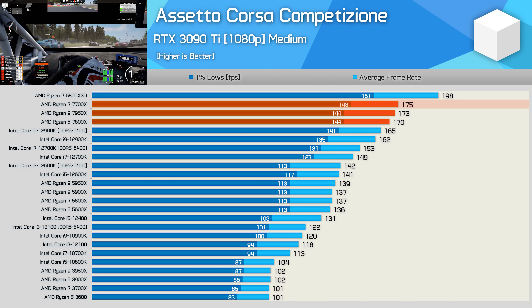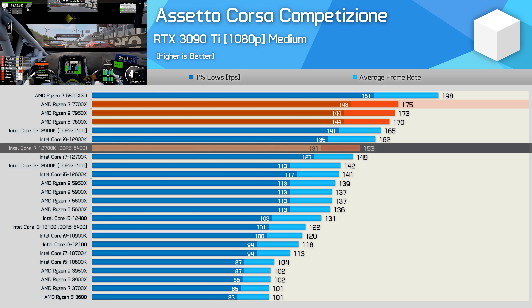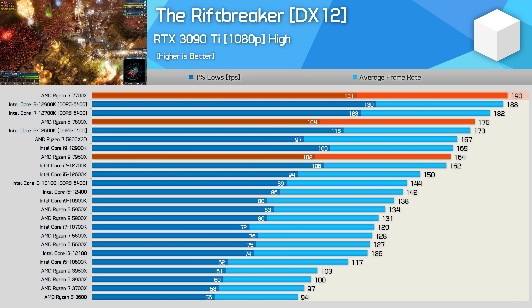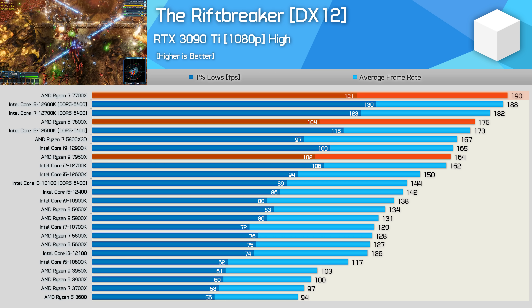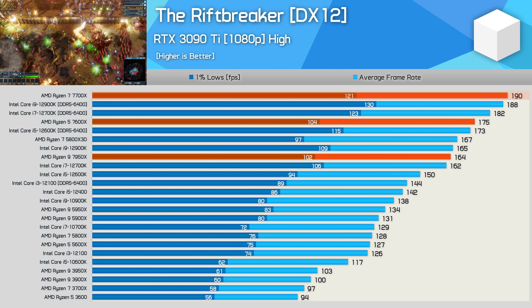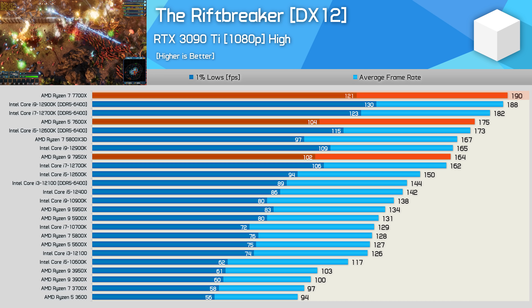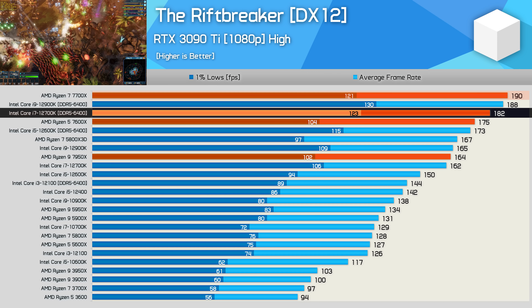In ACC, the 5800X 3D remains a beast, and Zen 4 non-3D V-cache models haven't changed that. The 7700X trailed the 5800X 3D by 12%, but was still 14% faster than the 12700K — a good result overall. In The Rift Breaker, not typically strong for Ryzen, the 7700X pulls ahead of the 12700K by 4% — a very solid result given how uncompetitive Zen 3 is here.